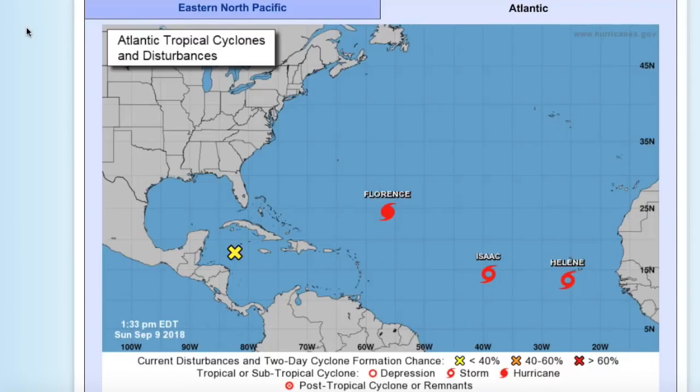Hello, today you're watching the Tropics Topics of September 9th, 2018. We're still monitoring all the Atlantic activity, including Hurricane Florence, which has become a hurricane now.